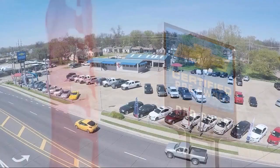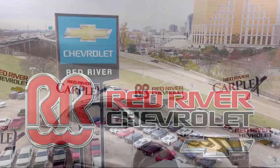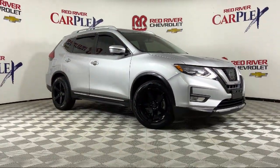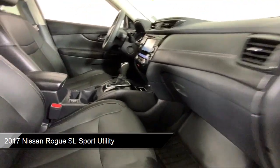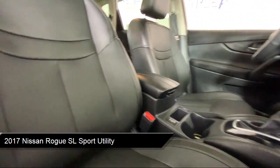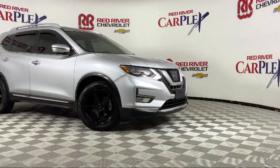Thank you for shopping with Red River Chevrolet. We'd like to tell you a little bit more about this vehicle, which comes equipped with navigation, blind spot monitor, Sirius XM satellite radio, auto high beam headlamp control, keyless entry, and heated door mirrors.